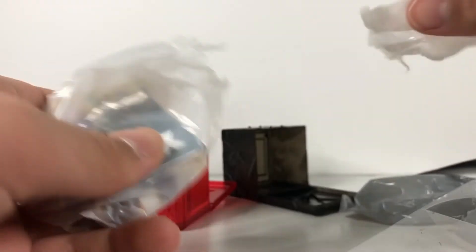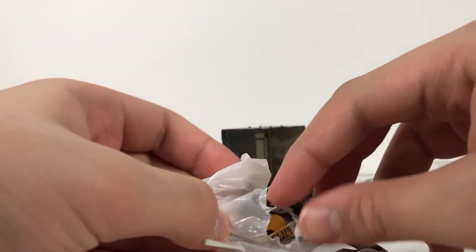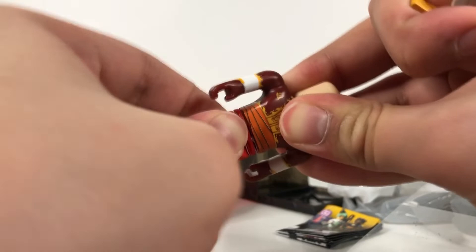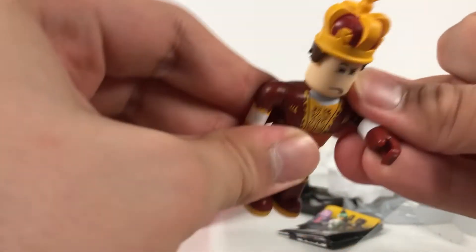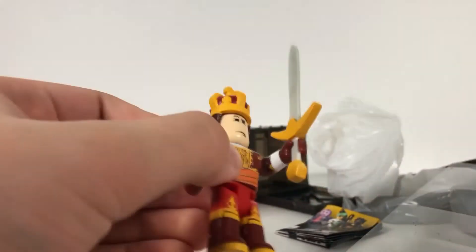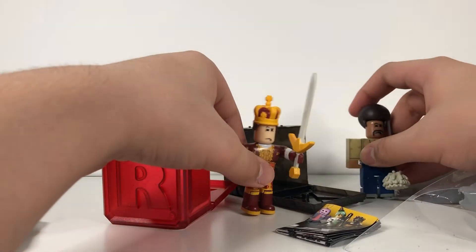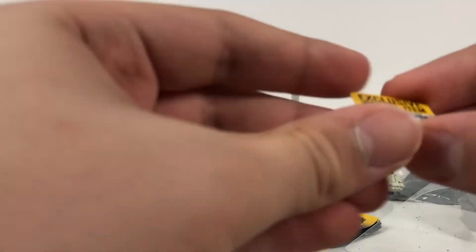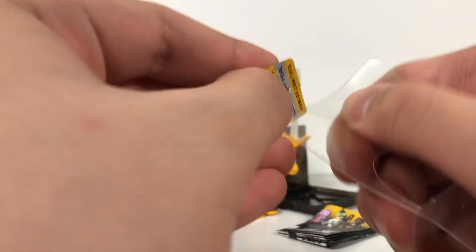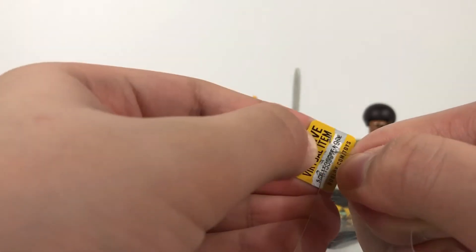Now let's open up the red mystery pack — I like the casing, it's definitely cool. Let's see what figure we get. Oh, a little crown! It looks like it's in the golden series. There are two different series. Look at this sword — it's a little dented and scratched up, but still big and nice. Let me connect this figure. The torso is mixed around again, but the crown fits and the sword goes in. This is a really cool figure!